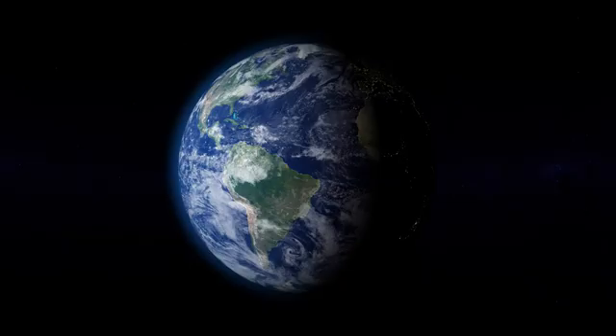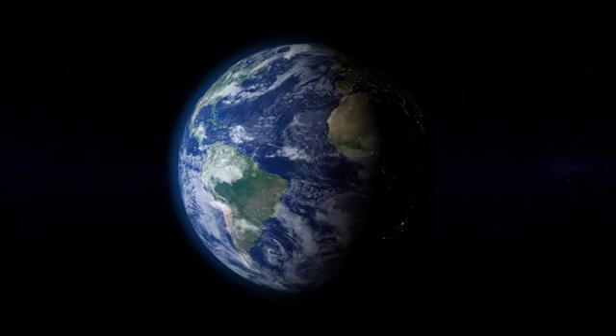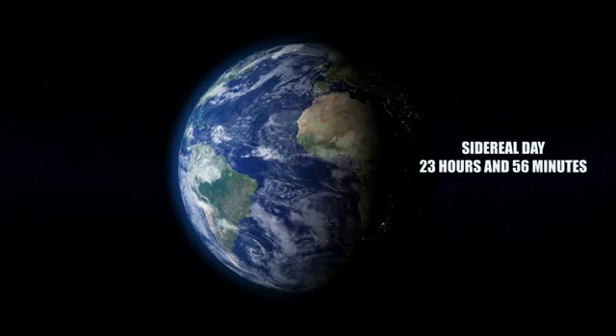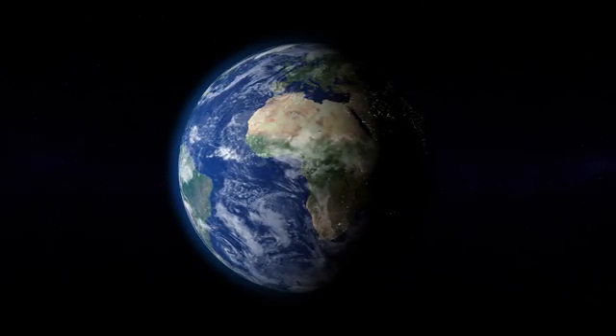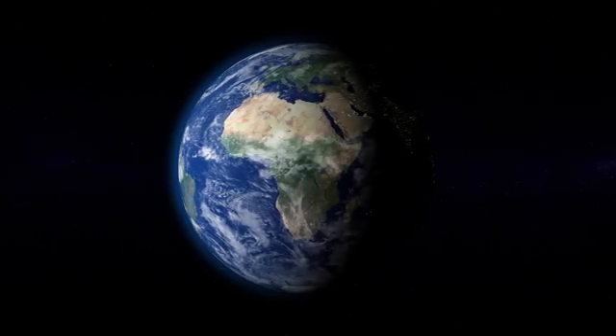You can also measure a day by counting how long it takes for a planet to spin around once — this is called a sidereal day. On Earth, that's almost 23 hours and 56 minutes. Other planets don't have normal days like Earth. Take Venus, for example — it spins so slowly that one day there lasts almost 243 Earth days, which is longer than a Venusian year of only 225 Earth days.